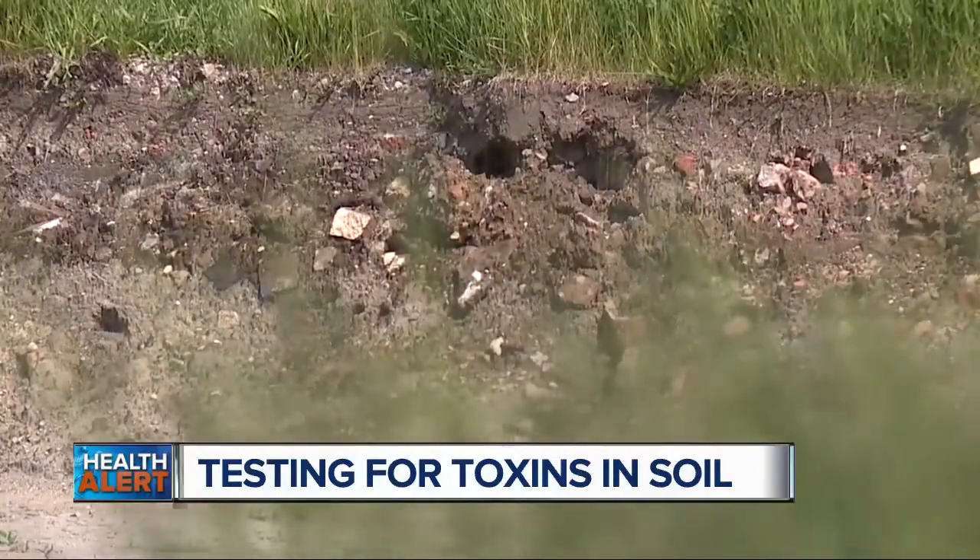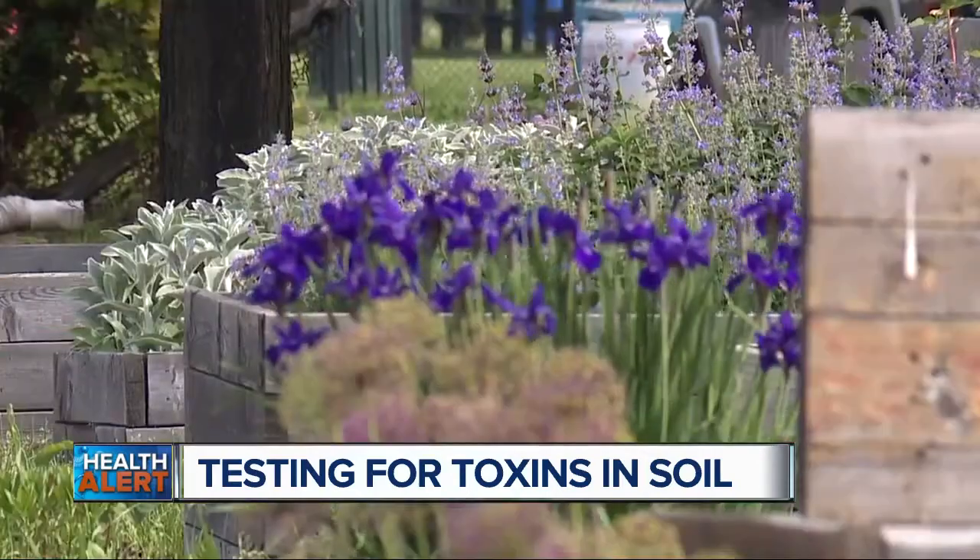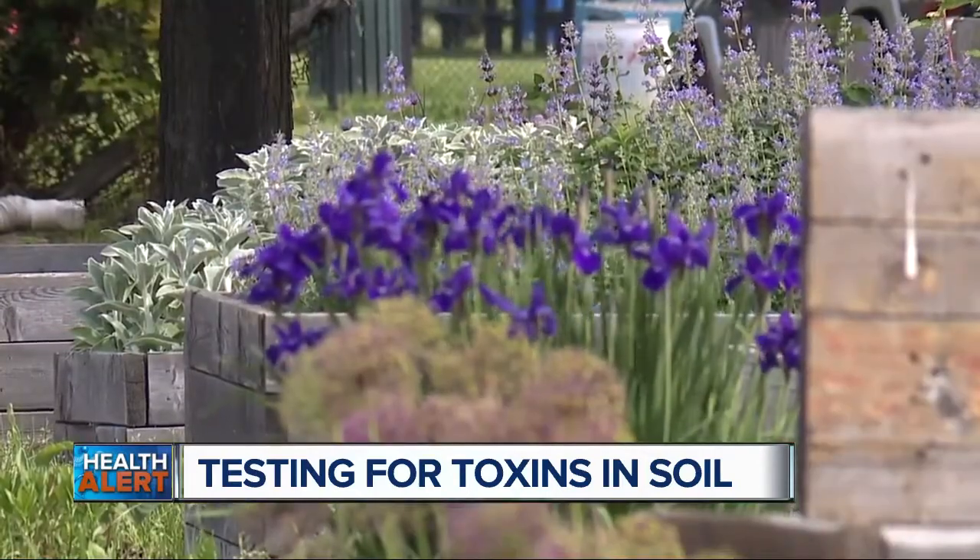Basically, you should get it tested. That's the easiest way to figure everything out, and it's just a good caution to have. If you have a land plot that was previously industrial, you should expect some problems and complications with that. But if it was residential, you'll probably be more towards the safe side. Either way, you should definitely get that tested and figure it out.